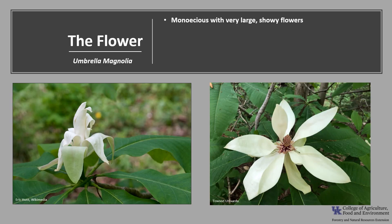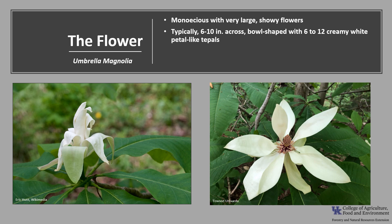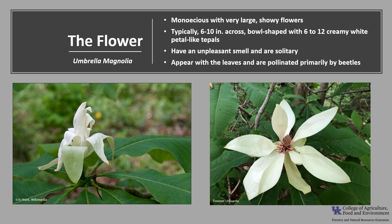This species is monoecious, which means a tree has both male and female flowers, with very large, showy flowers. The flowers are typically 6 to 10 inches across, bowl-shaped, with 6 to 12 creamy white petal-like tepals. They have an unpleasant or malodorous smell, and are solitary — not found in groups — along the branches. The flowers appear with the leaves and are pollinated primarily by beetles.